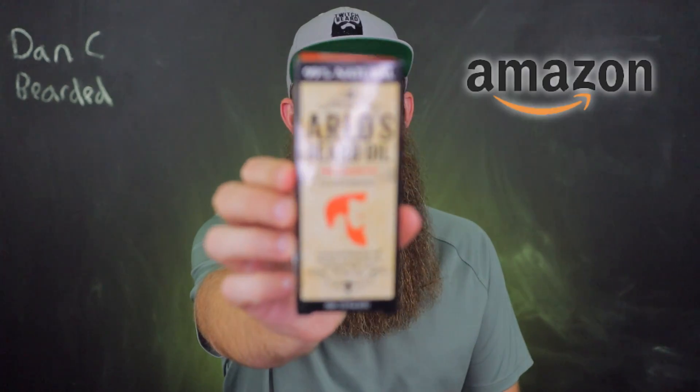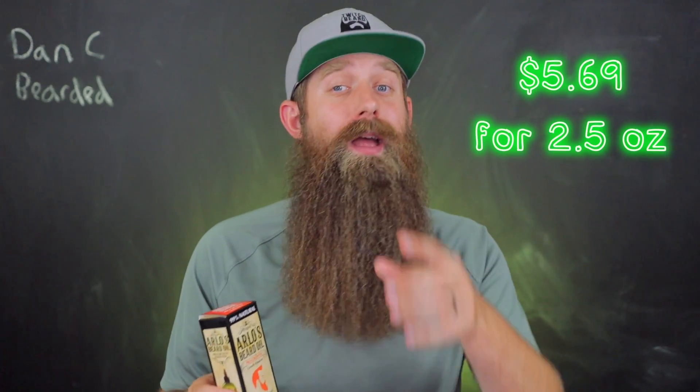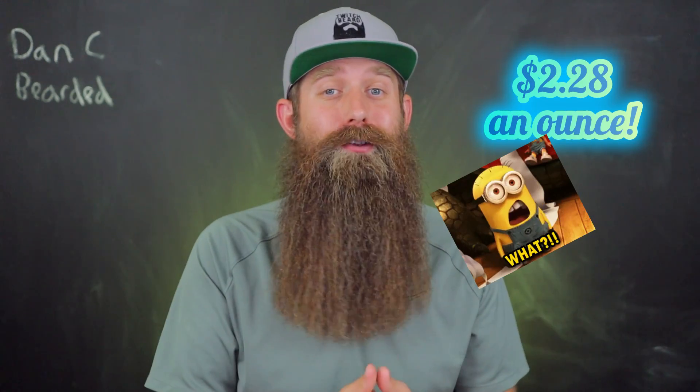Searching Amazon for beard oil sorted by lowest price first, you might find something like this: Arlo's Beard Oil, 99% natural. This is the pro-growth scent — they have several different types and scents available. The price as of filming is $5.69 for 2.5 ounces, bringing the price per ounce to $2.28, shipped free with Amazon Prime. The market average for quality beard oil is $15 an ounce — this is $2.28.